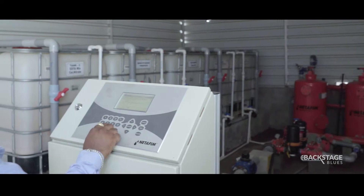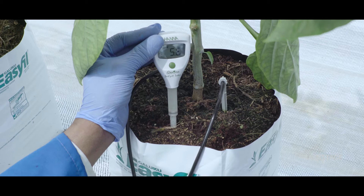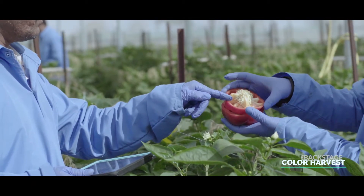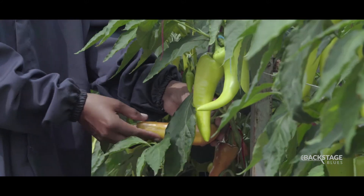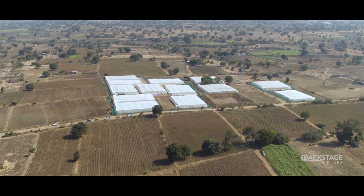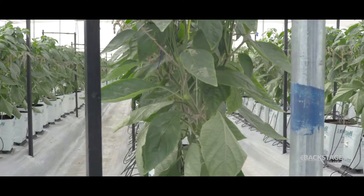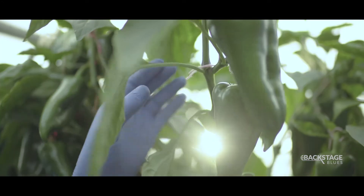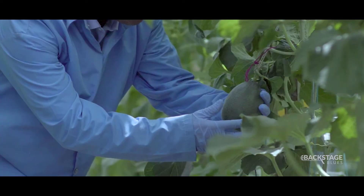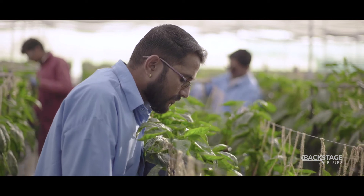To achieve the best quality of seeds, we give the right quantity of fertigation at the right time. We are committed to perform harvesting and post-harvest processes at the right stages. The entire seed production activities are monitored and supervised by a team of highly skilled and qualified resources.